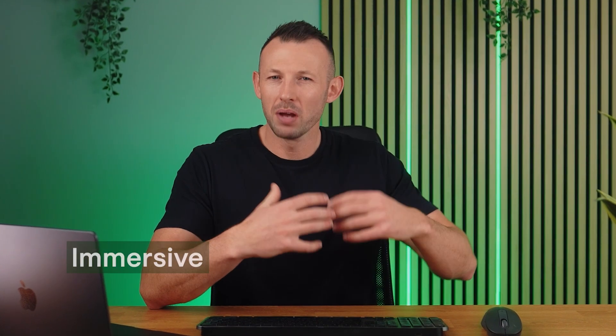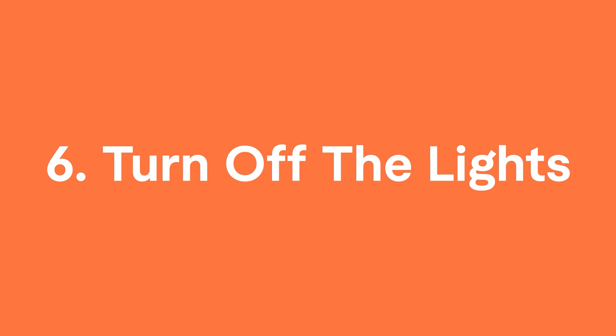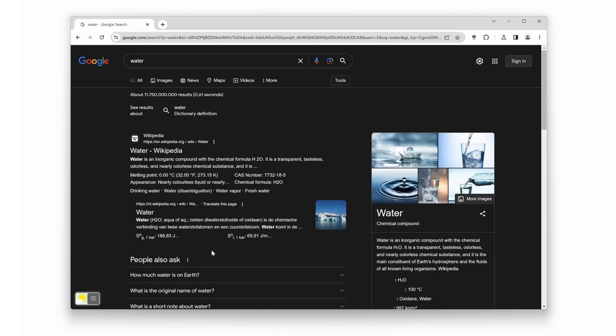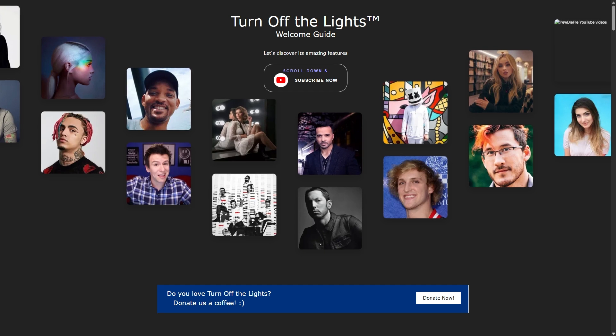If you want an immersive and distraction-free experience on YouTube, the last extension may be the one for you. Turn Off the Lights offers video optimization that lets you tweak video elements like brightness, contrast, saturation, zoom, and rotation. The extension includes a screenshot feature to easily take and share screenshots while watching videos, and a night mode feature that converts the background to black to reduce eye strain. Pricing is very flexible — it's pay-what-you-want software, giving you the option to make a one-time payment or a recurring donation.